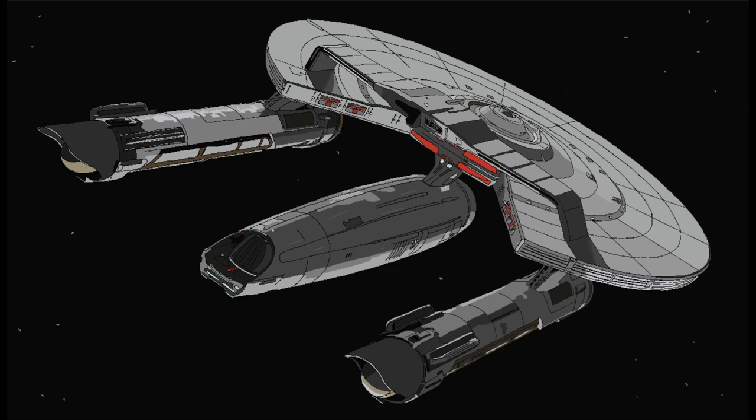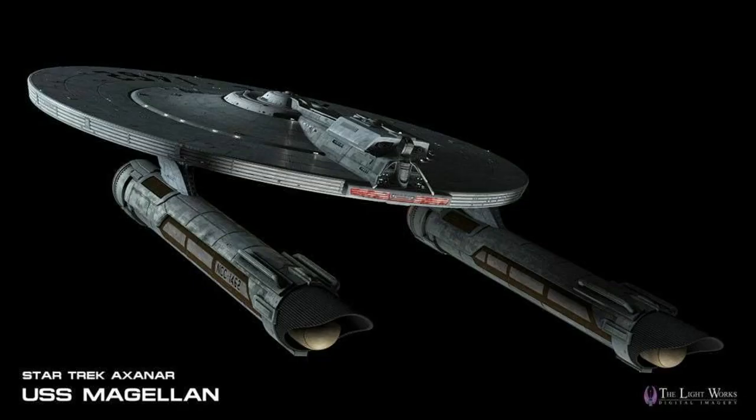The Korolev measured in at 251 meters long, was 111 meters wide, 53 meters tall, armed with five phaser banks, with some wartime variants fitted with a rollbar located above the vessel's saucer, which carried a number of torpedo tubes as well as a small magazine of photon torpedoes.